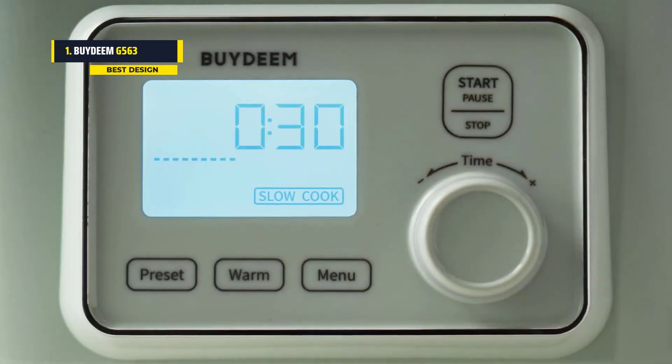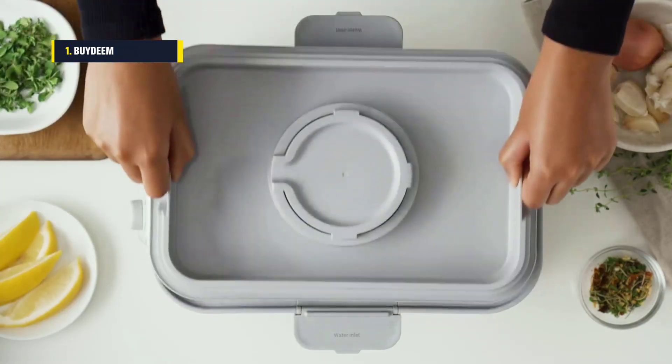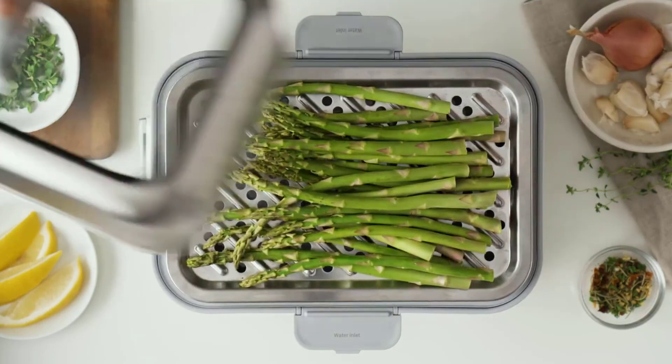With its five smart functions, it can be used as a steamer, yogurt maker, stew pot, sterilizer, thawing machine, and baby food supplement maker.